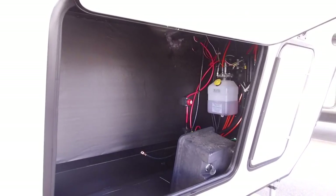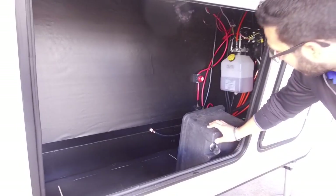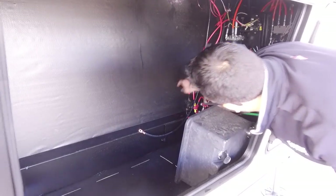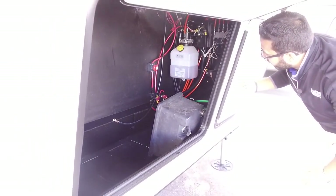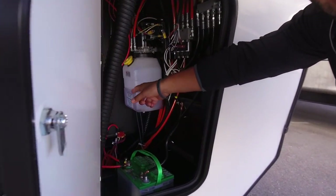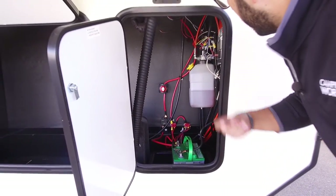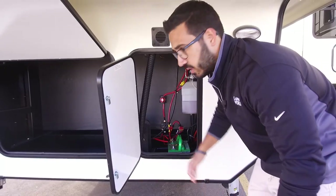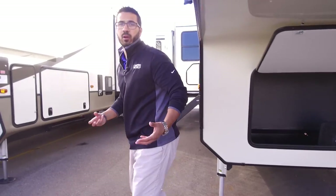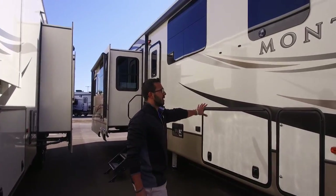The front storage in a Montana is super clean — they do a great job, nothing laying everywhere. The battery box is right over to the side, and the battery disconnect is nice and easy to get to as well — so you can quickly kill all power to the coach. Your hydraulic fluid is also in there, so you want to check that periodically. This unit has hydraulic jacks as well as slides, so make sure you get in there and fill up your hydraulic fluid once in a while.